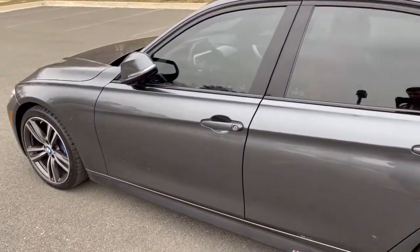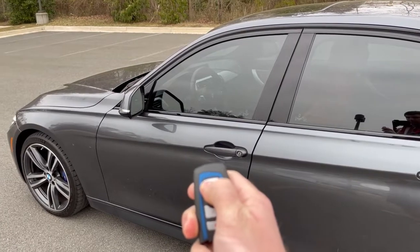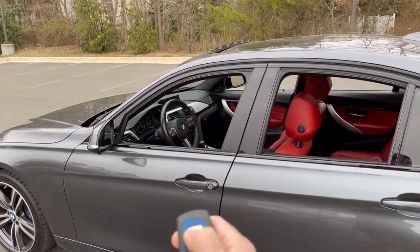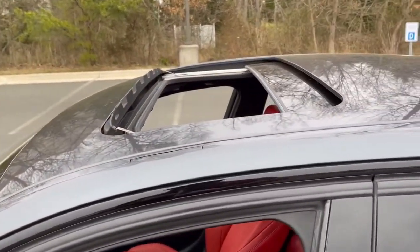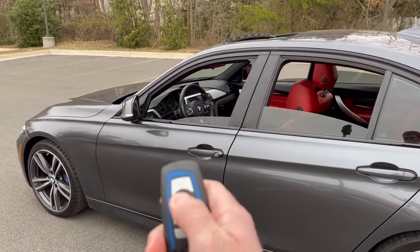The first hidden feature I want to talk about is regarding the key fob. Right now the car is locked. If I were to press and hold the unlock button, all four windows and the sunroof will open — you can see the sunroof fully retracts. In a similar manner, if you take the key and hold the lock button, all four windows and the sunroof will close as well.